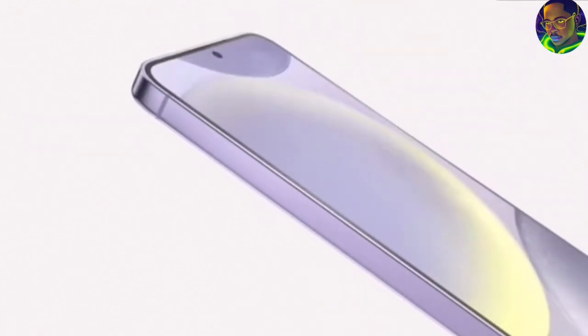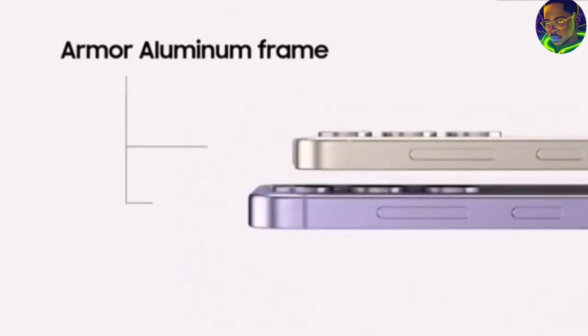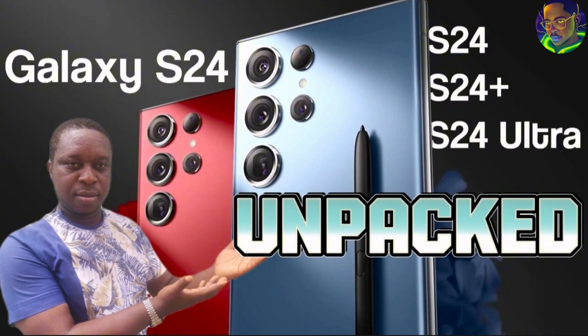The Samsung Galaxy S24 Plus comes with the Snapdragon 8 Gen 3 mobile platform, the same as the S24 Ultra. It has a 6.1-inch QHD display and a 4900mAh battery — slightly lower than the S24 Ultra's 5000mAh. The camera setup includes a 12MP ultra-wide, 50MP wide, 10MP 3x telephoto, and a 12MP front camera — upgraded from last year's 8MP front camera, for both the S24 Ultra and S24 Plus.